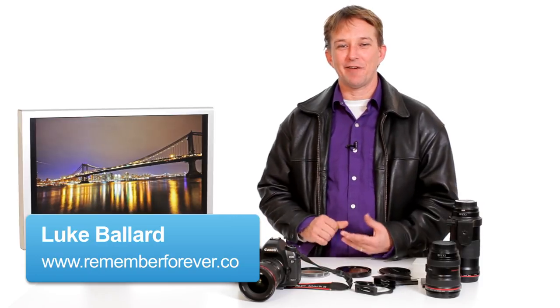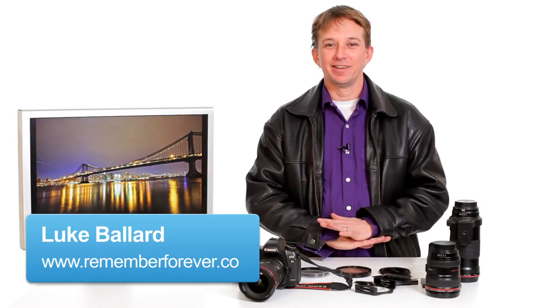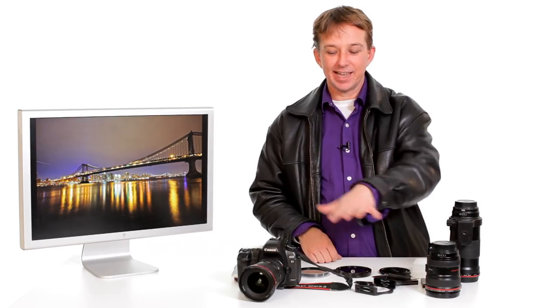One of the biggest questions I often get from students is what one lens can they buy that does everything. You've got to keep in mind that no lens is designed to be efficient and wonderful at absolutely every style of photography. Different lenses have different uses.